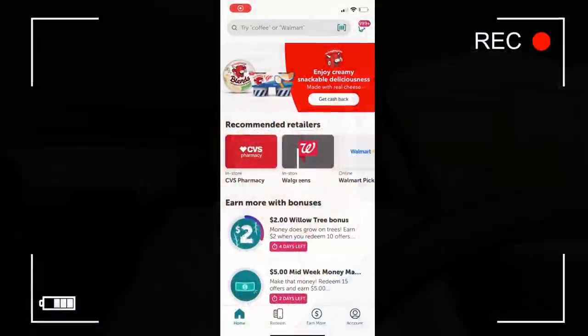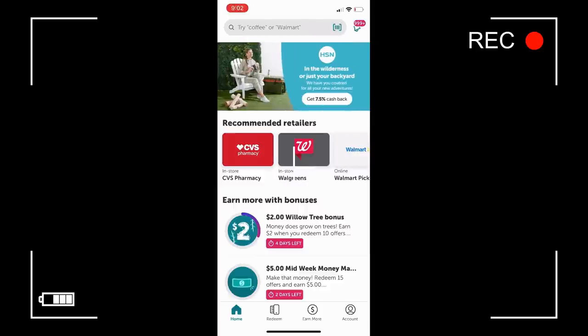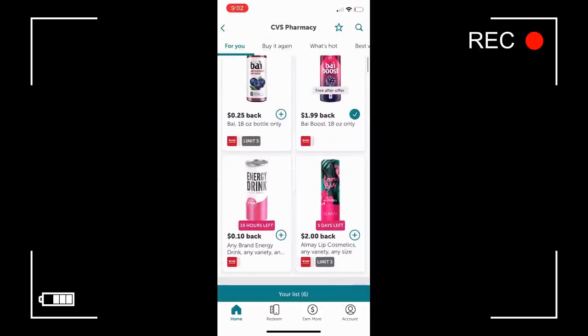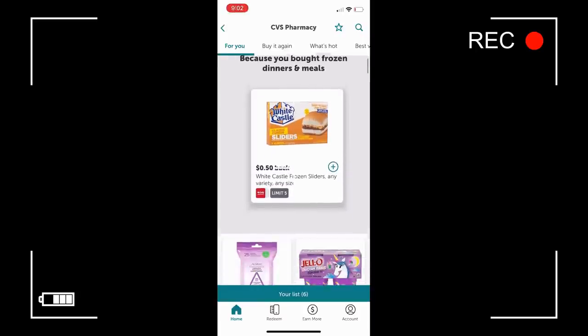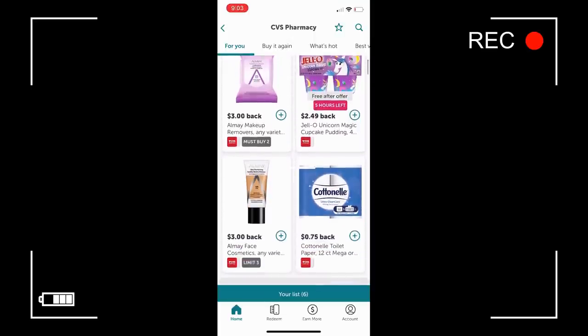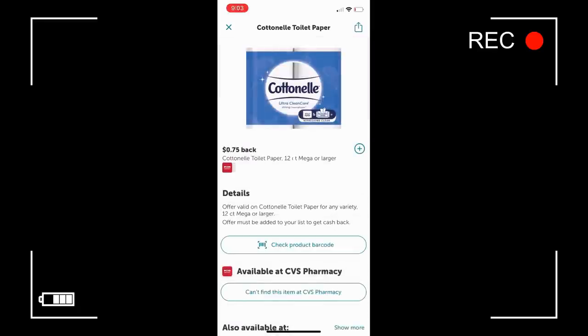I would like to thank Ibotta for sponsoring this video. If you love to save money, Ibotta is the money-saving app for you. It's completely free to download and very simple to use. Simply select the store, scroll available rebates — and there are a ton of rebates to choose from, some with free offers. Take advantage of the savings. Once you find a rebate you're interested in, you can simply click on it and add it to your list.